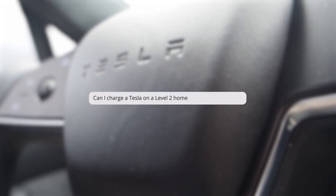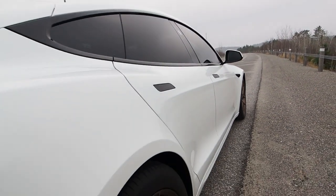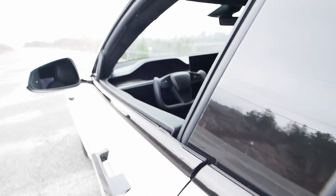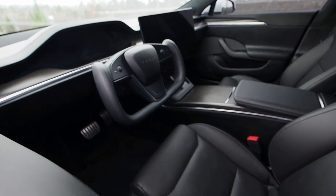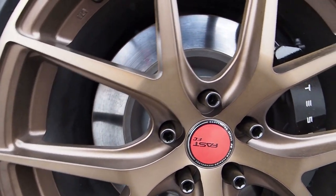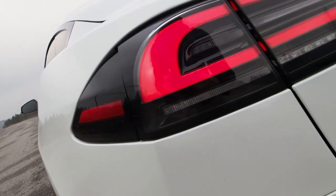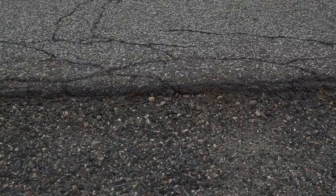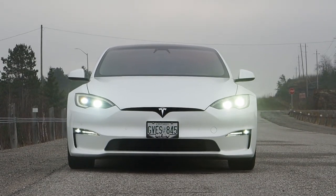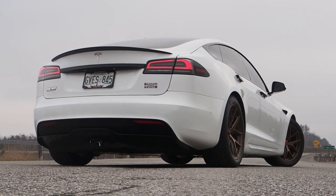Can you charge a Tesla on a Level 2 home charger? Yes. Chan recommends installing an EV charger with a Type 1 or J1772 plug and using an adapter to charge the Tesla. Since EV charging plugs are not standardized across the industry, the most common Level 2 charging port in North America is the J1772 connector. Chan advises against installing a charger with a Tesla-specific connector, since it is only compatible with Tesla vehicles — meaning if the homeowner later purchases a non-Tesla vehicle, they won't be able to use that charger.